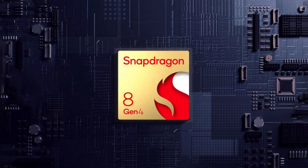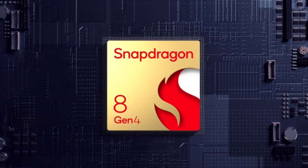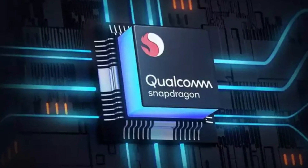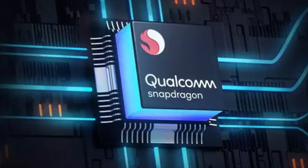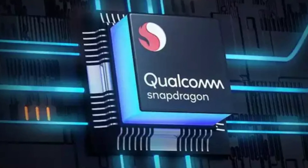There's another layer to consider: Qualcomm is focusing on innovation with its own custom CPU cores for the Snapdragon 8 Gen 4, rather than simply licensing ARM's Cortex cores. As they look to recuperate the development costs associated with these custom solutions, this too contributes to the elevated pricing.